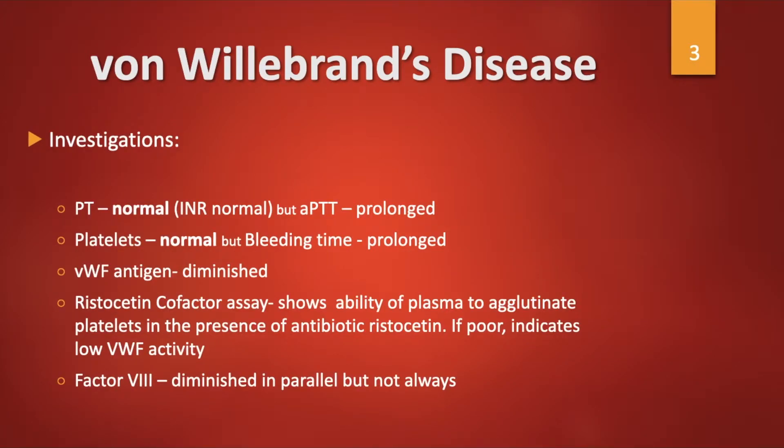Investigations include a PT which is normal but a PTT which is prolonged, platelets which are normal but the bleeding time is prolonged, and von Willebrand factor antigen which is diminished. The Ristocetin cofactor assay shows the ability of plasma to agglutinate platelets in the presence of Ristocetin; if this is poor, it indicates low von Willebrand factor activity. Factor VIII is reduced in parallel, but this is not always the case.